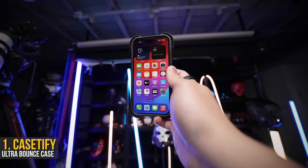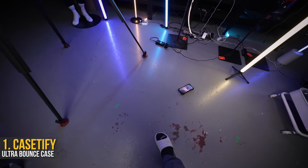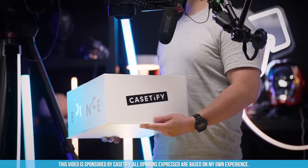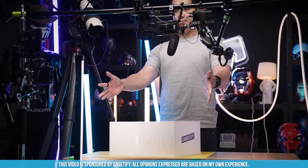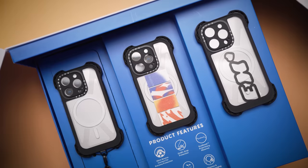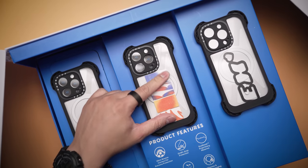Everyone and their uncles are saying the iPhone 15 is a fragile bird. Well, it doesn't have to be. Thanks to Casetify, who sent out this giant PR box — their new ultra-bounce case can handle drops up to 32.8 feet high.